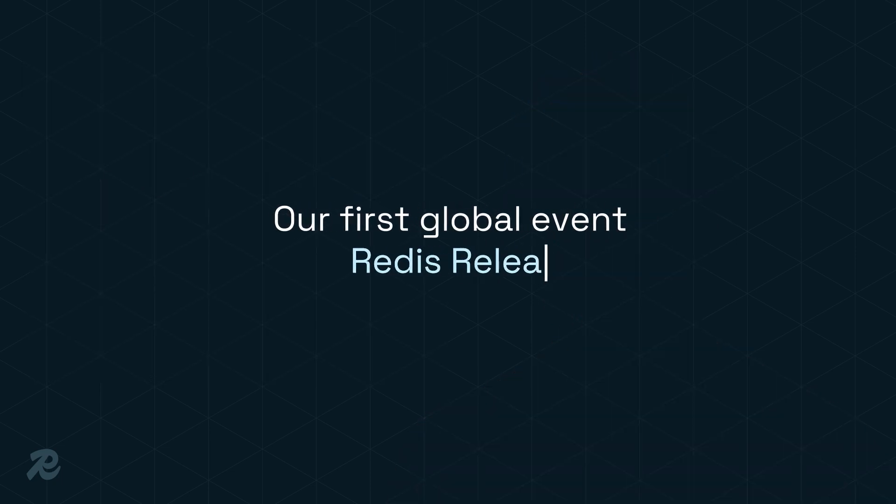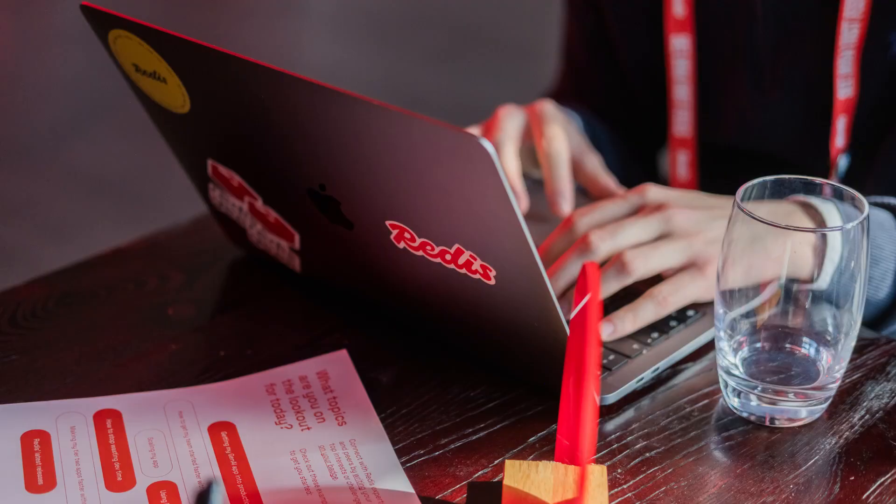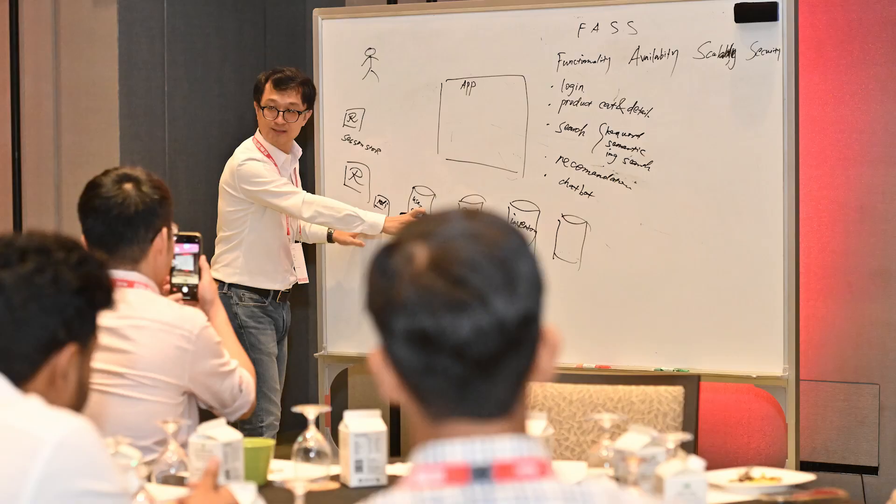We launched Redis Release globally, starting in Bengaluru on August 23rd, then heading to Singapore, London, and wrapping it up in New York City, where we introduced our summer release, packed with updates and new products.